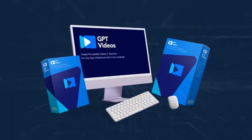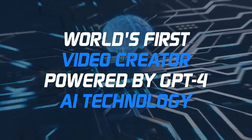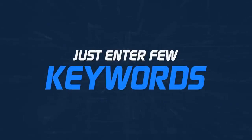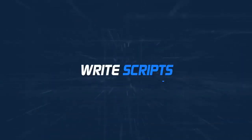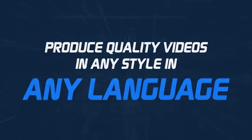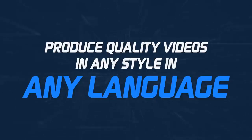Presenting GPT Videos — the world's first video creator powered by GPT-4 AI technology. Just enter a few keywords and GPT Videos app will get the ideas, write scripts, create scenes and designs, do the epic voiceover, and produce quality videos in any style in any language.